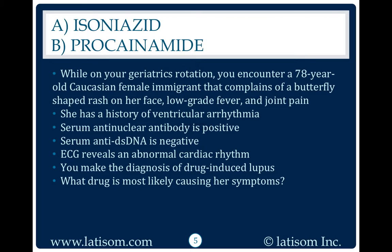While on your geriatrics rotation, you encounter a 78-year-old Caucasian female immigrant that complains of a butterfly-shaped rash on her face, low-grade fever, and joint pain. She has a history of ventricular arrhythmia. Serum anti-nuclear antibody is positive.